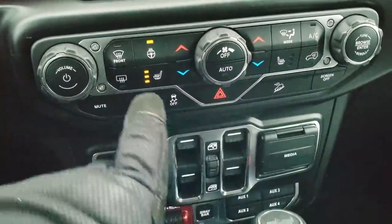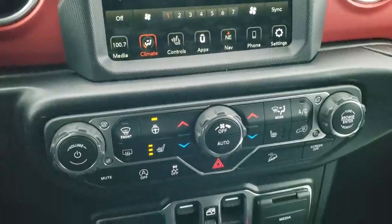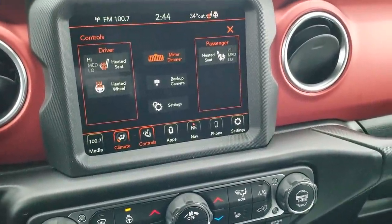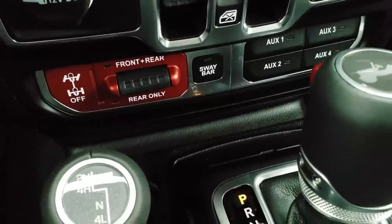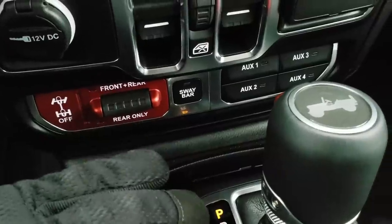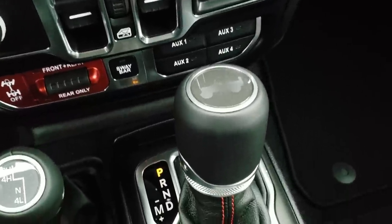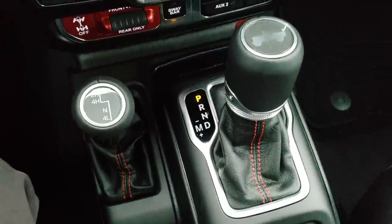Down here we have the dual climate controls. You have your heated seats and heated steering wheel buttons — you can do your climate controls up on the screen or down here tactilely, whichever you prefer. What really makes the Rubicon a Rubicon is you get the rear and front locking differentials as well as the sway bar disconnect. You also have four auxiliary upfitter switches, a USB, USB-C, and an AUX jack. The 8-speed automatic transmission with the Wrangler symbol on it, and the 4x4 shifter on the floor.